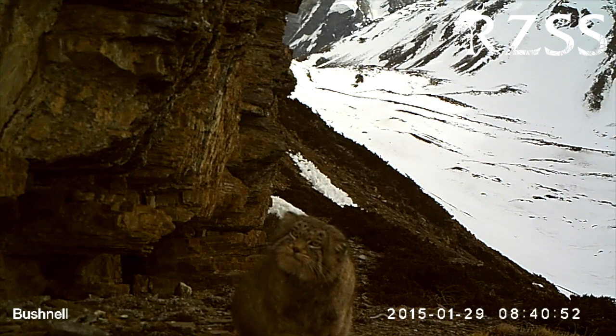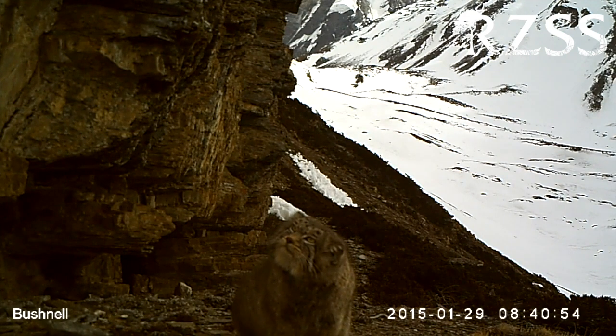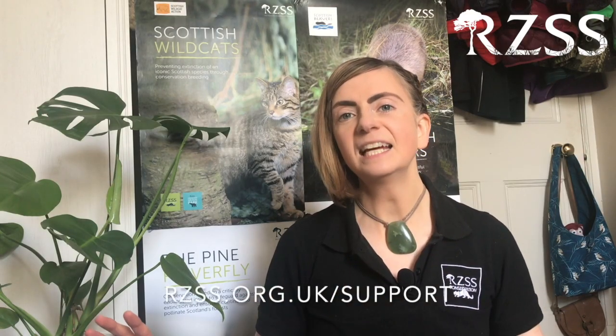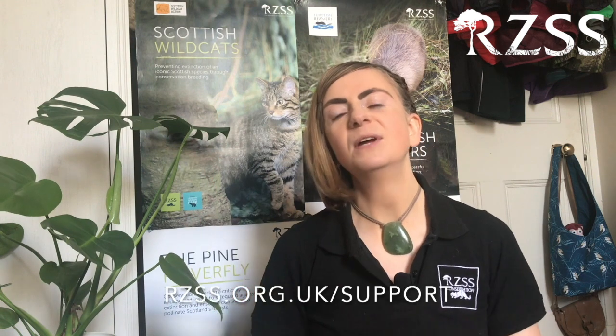Zoos have also raised a lot of awareness about this species, and of course they contribute financially. As with most of our other conservation projects, it's money from ticket sales to both of our zoos that helps contribute towards the conservation and our work on Pallas's cats. At the moment, with both our zoos closed, that funding is not coming in. But you can still help save the animals that you love in the wild by following the link here and giving whatever you can to help save threatened species via our conservation work.